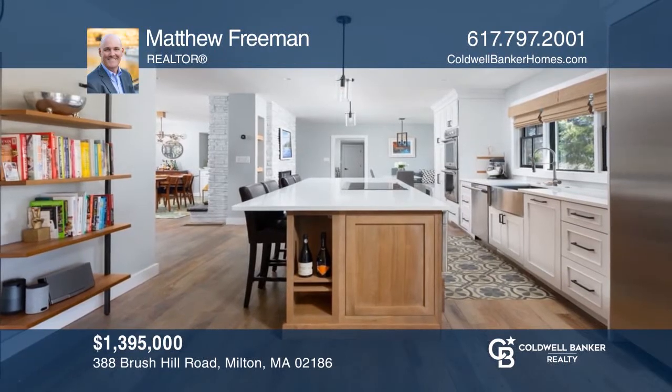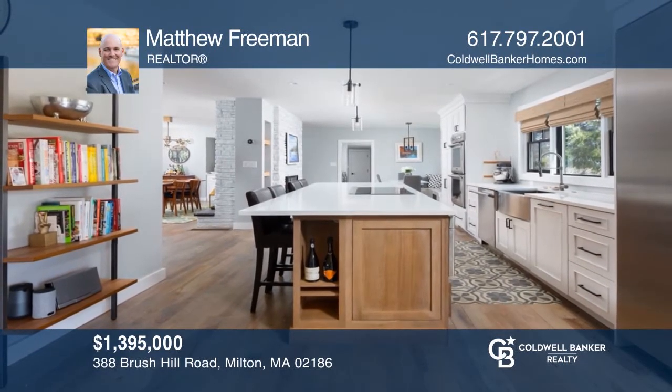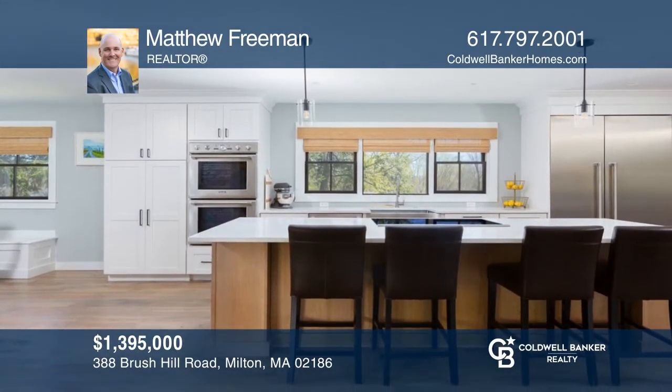This custom-built brick front colonial offers a two-story foyer, chef's kitchen, two-sided fireplace, and finished lower level. Matthew Freeman can tell you more.